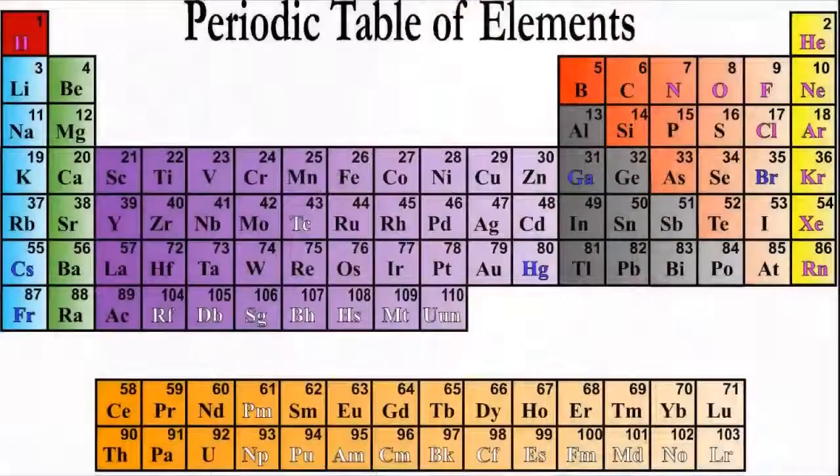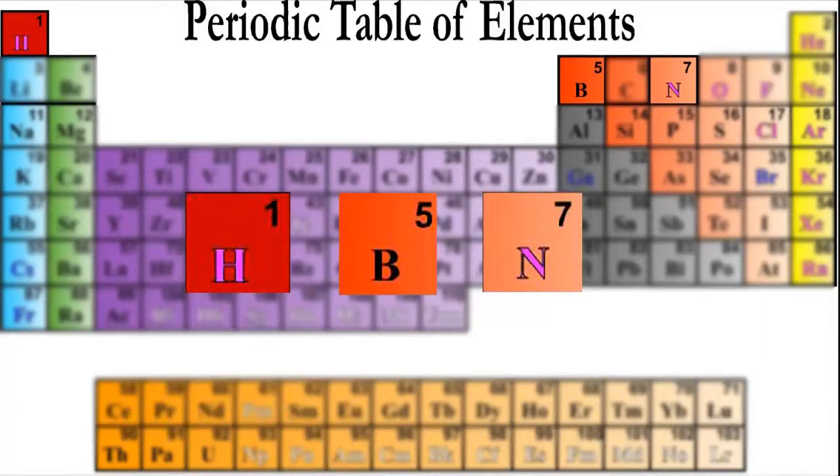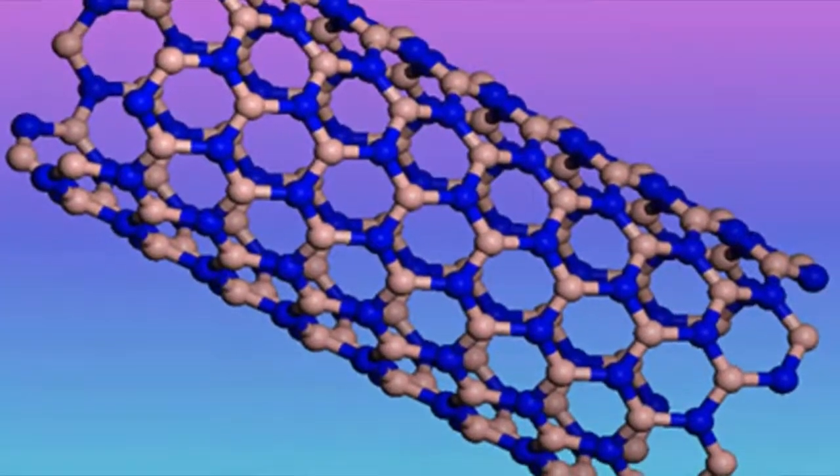I'm looking at light elements — in particular hydrogen, boron, and nitrogen — because I think we can get the most bang for the buck. One material ingredient we're using is boron nitrite nanotubes. Boron nitrite nanotubes are composed entirely of boron and nitrogen. Boron absorbs neutrons very effectively, and neutrons are one of the radiation species we're trying to stop. Boron does a very good job absorbing neutrons, nitrogen does an okay job, and the two together do a really good job.